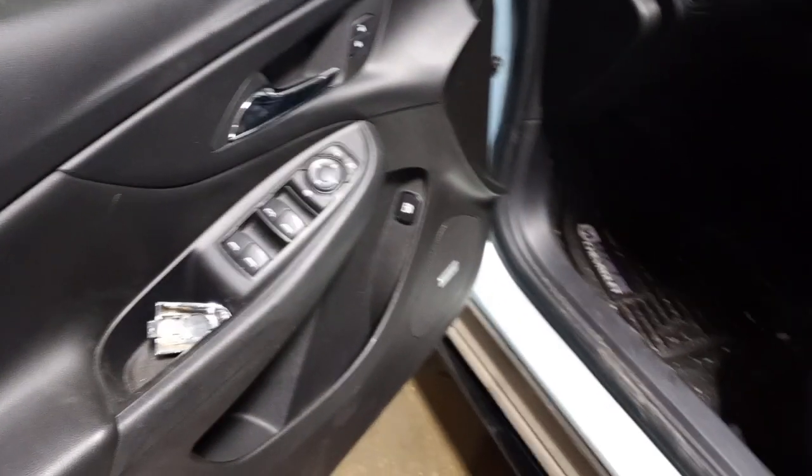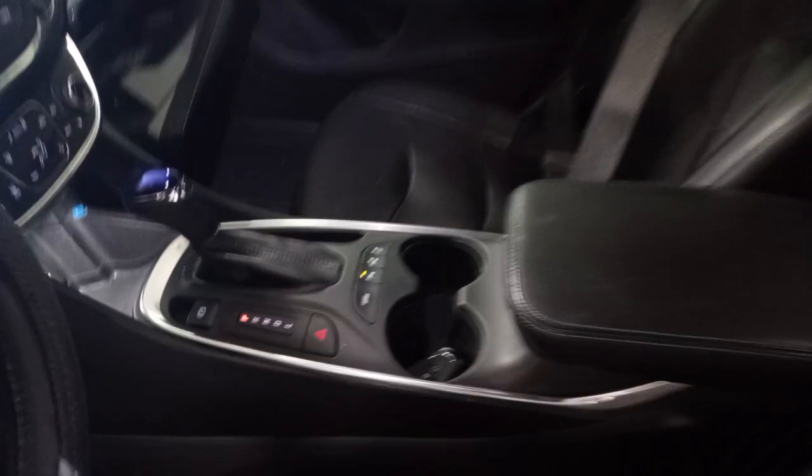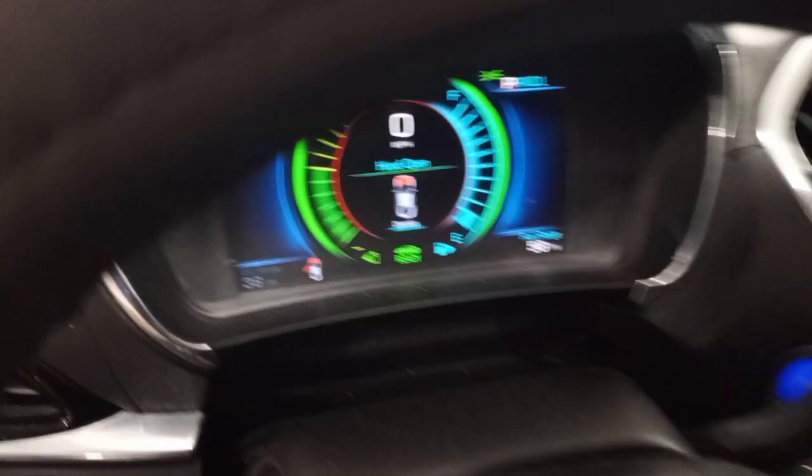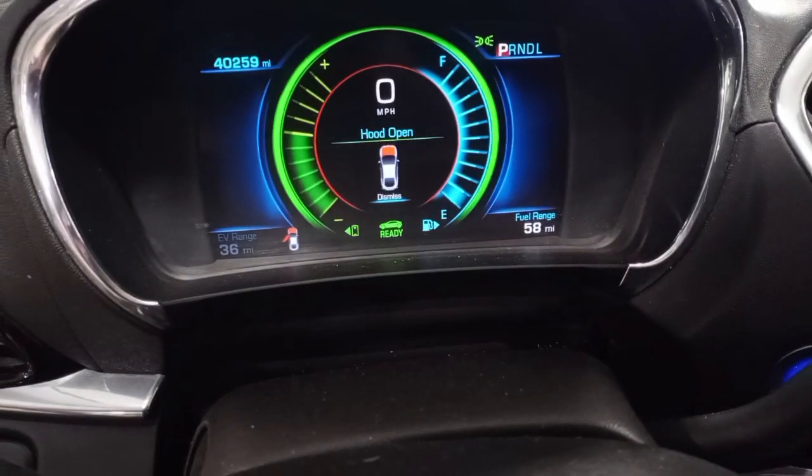Black leather interior, Bose audio. Heated front and rear seats. There's the miles. Heated steering wheel.